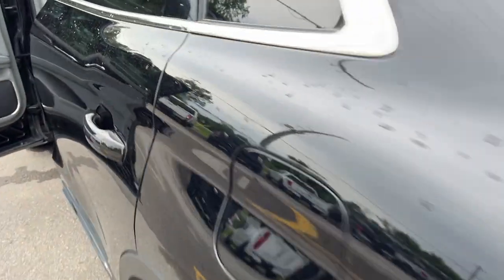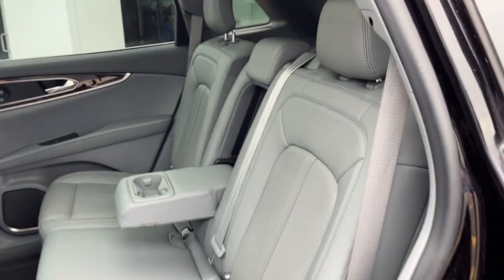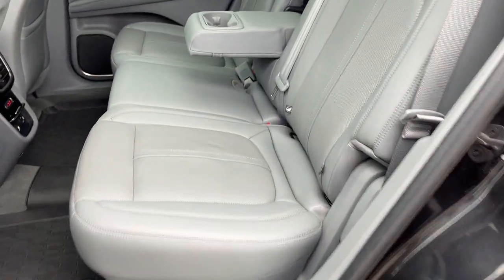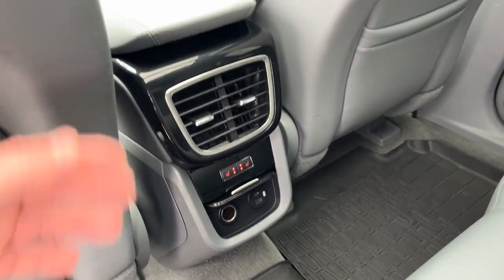Coming around to the interior, you have slate perforated leather — really nice interior, comfortable seats throughout, and the interior is in fantastic condition. You do have your Nautilus floor liners, heated rear seats, plenty of power options, your own climate vents, and storage behind the driver and passenger seats as well as cup holders.